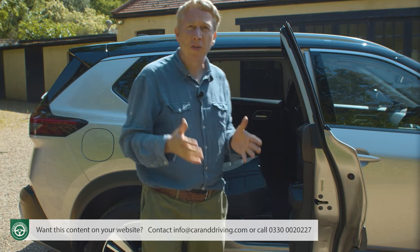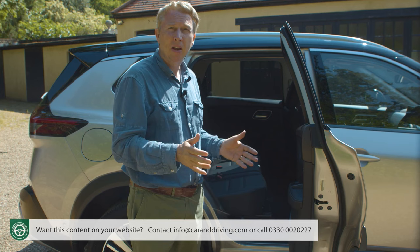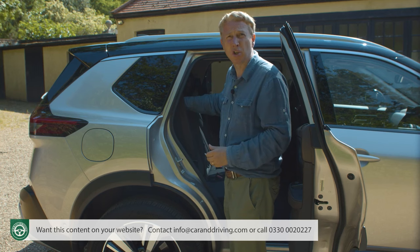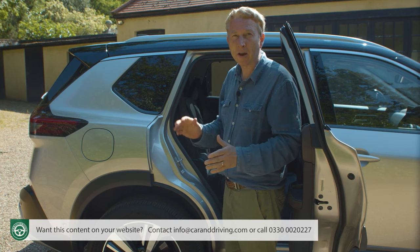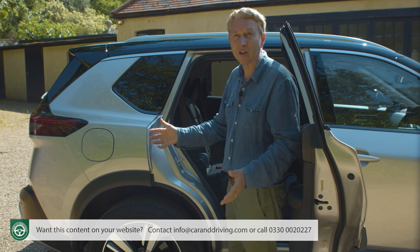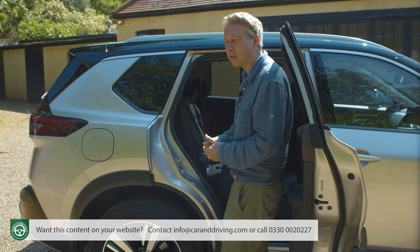There's a choice of either five or seven seat versions. Nissan expects most owners will want the third seating row. Gaining access to the very back isn't straightforward — there's a catch on the seat shoulder, but that mechanism only works if the front seat is far enough forward, which with most regular occupants it won't be. You'll usually have to push the front seat forward first, and even then the entry aperture is very small, requiring a degree of athleticism that might be beyond some passengers.